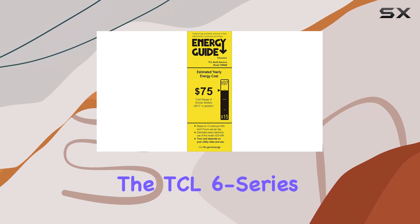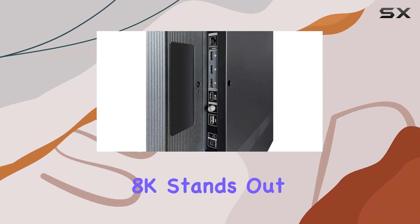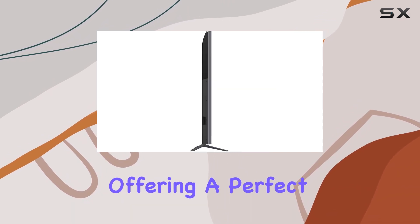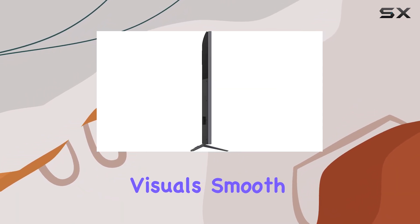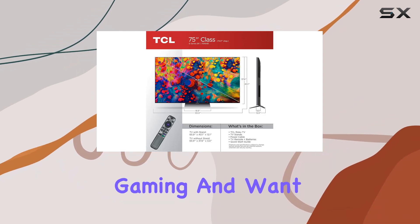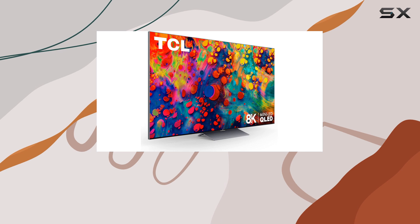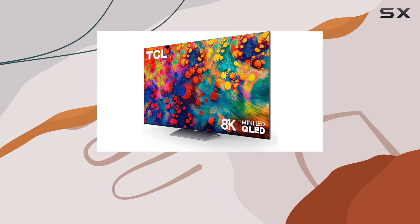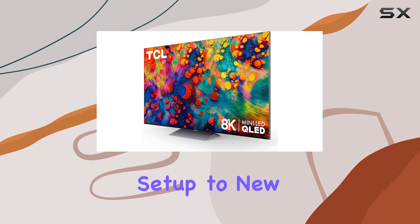In summary, the TCL 6 Series 8K stands out as the best 8K TV for gaming, offering a perfect blend of stunning visuals, smooth performance, and immersive audio. If you're serious about gaming and want a TV that enhances the experience, this model should be at the top of your list. It's an investment that will elevate your gaming setup to new heights.